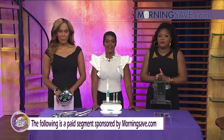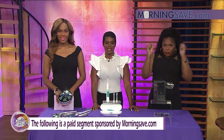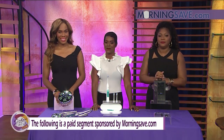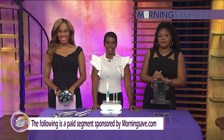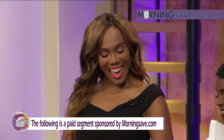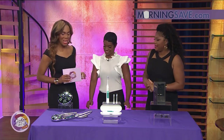Welcome back to Sister Circle Live! We have all new Sister Circle savings brought to us by our good friends at MorningSave.com. Here to tell us all about these amazing deals is our friend and lifestyle expert, Summer Jackson. Hey Summer! Find her at Summer Jackson TV — let's dive right in.